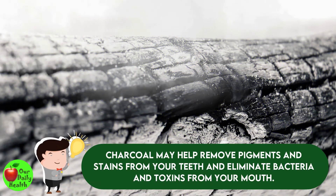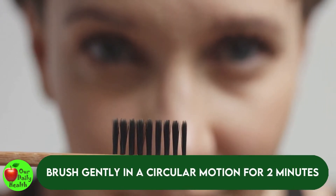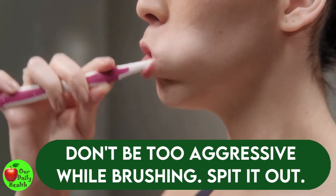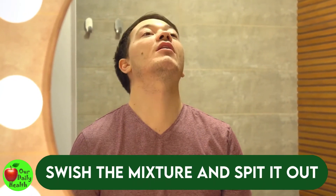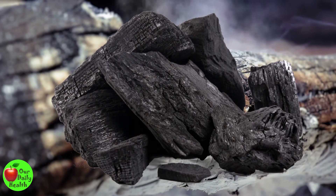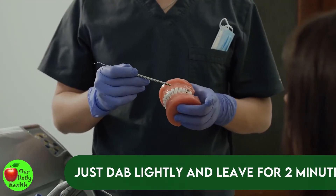Number seven: activated charcoal. This is an effective teeth whitening remedy. Charcoal may help remove pigments and stains from your teeth and eliminate bacteria and toxins from your mouth. Put some activated charcoal on your toothbrush and brush gently in a circular motion for two minutes. Don't be too aggressive while brushing, and watch out for your gums because activated charcoal can be too corrosive. Spit it out. You can also make it into a mouthwash by mixing activated charcoal with some water, swishing for about two minutes, and spitting it out. If you have sensitive teeth, just dab it on your teeth lightly and leave for two minutes, as aggressive use might erode your enamel, leaving the yellow dentin more obvious.